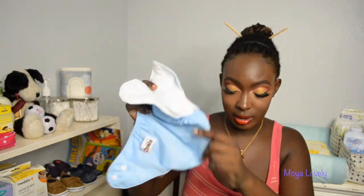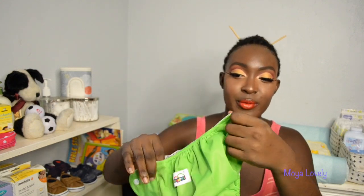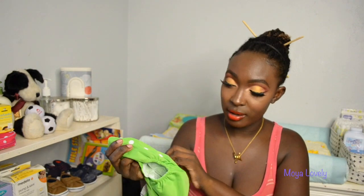This one has a fleece inside, and then you put the insert in here to do the absorbance — the defecation and urine of the child. This one is supposed to be a summer diaper, so it's more ventilated, and I got blue and green. With this one it's a mesh inside, so it helps with the ventilation.